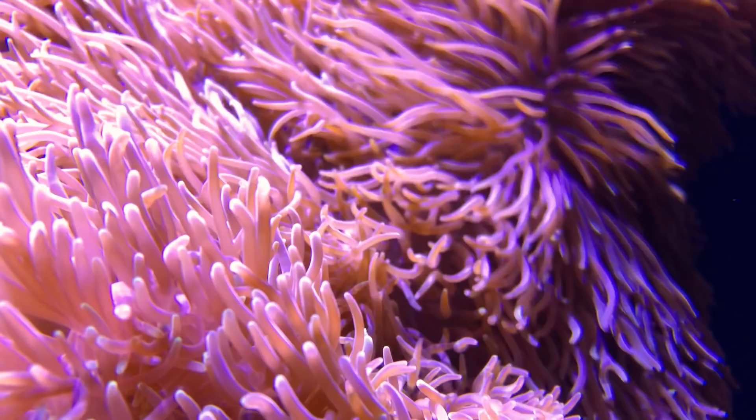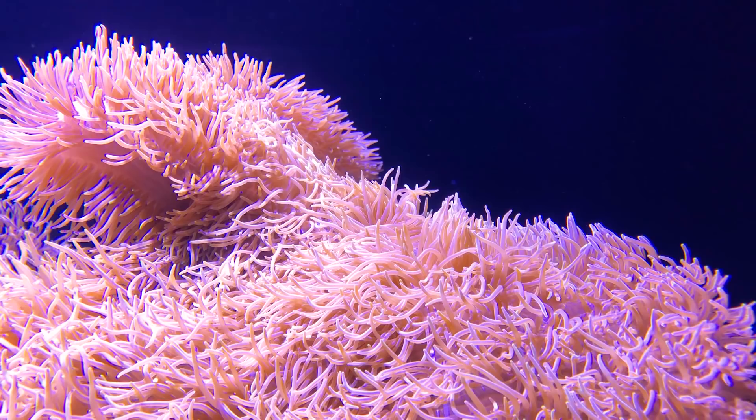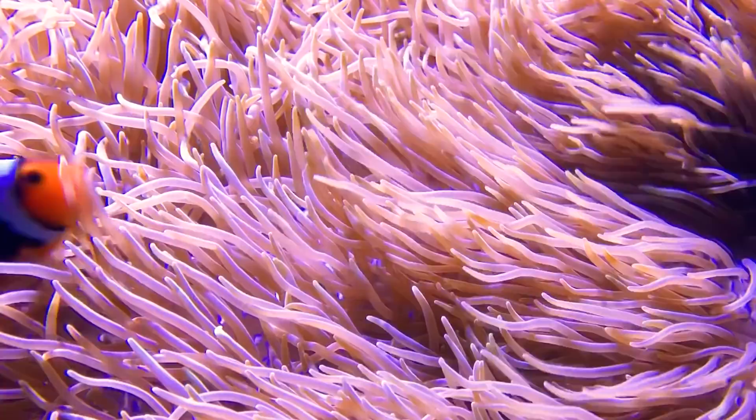This is a carpet anemone, which are famous not just for their giant size and stinging tentacles, but for their symbiotic relationship with a certain famous fish.